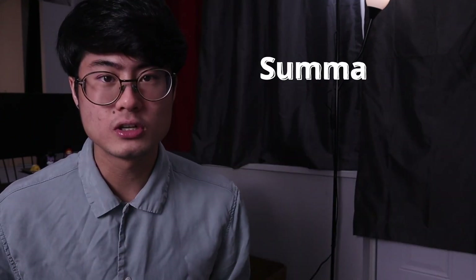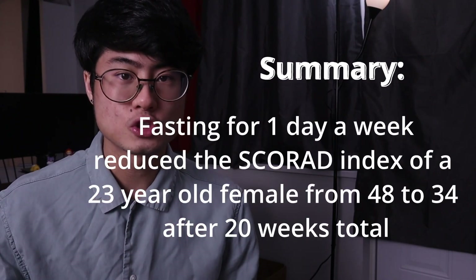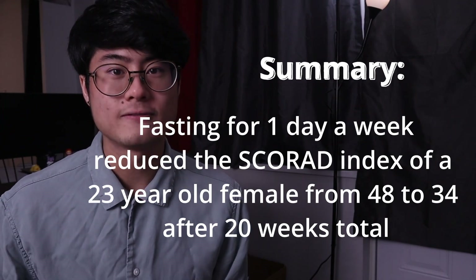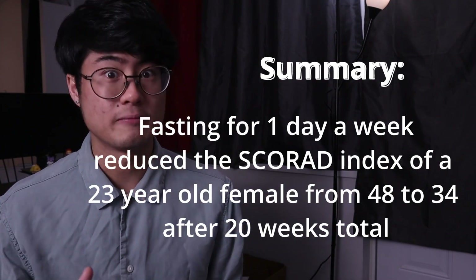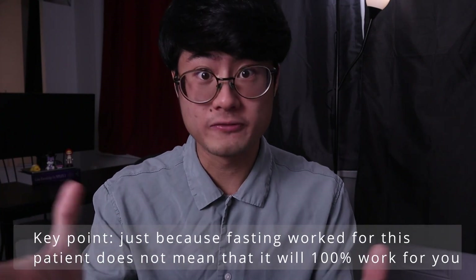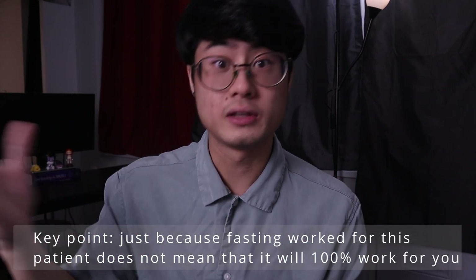To summarize the results of this study: fasting for one day a week reduced the SCORAD index of a 23-year-old female from 48 to 34 after 20 weeks, which is 5 months — a great improvement. However, we have to remember that this is a case study done on one single person, so just because this lady had results doesn't mean the same protocol will work on the next person.